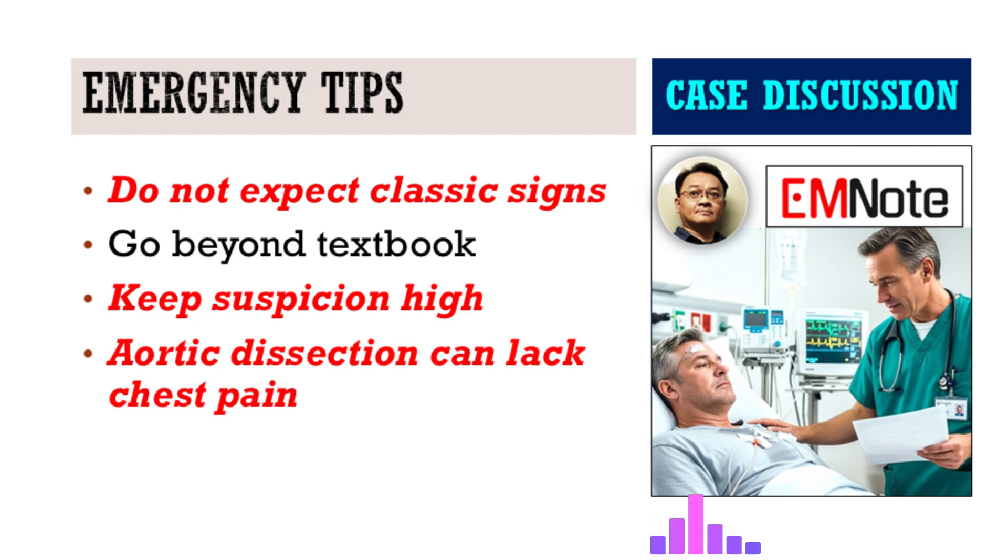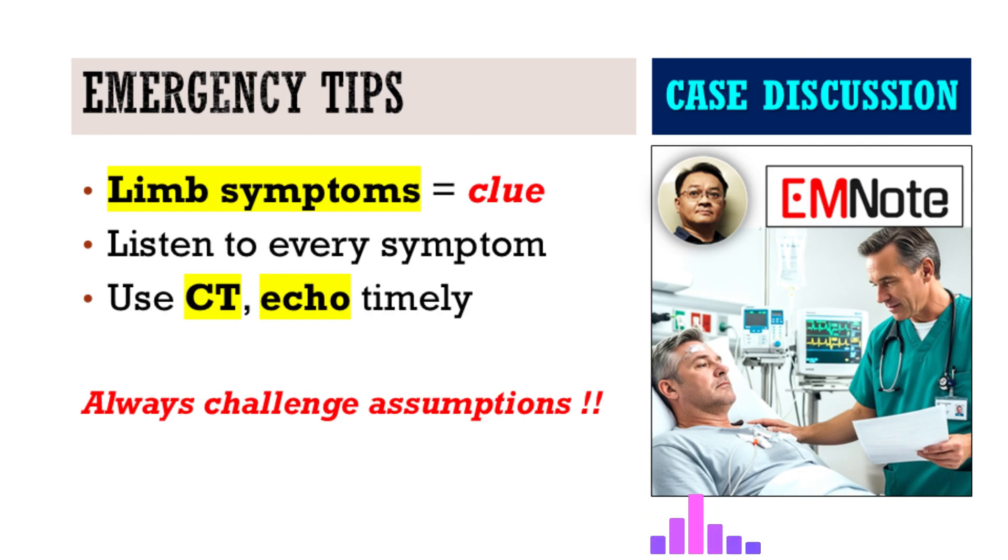It means having a very high index of suspicion. If you see someone with isolated limb ischemia — numbness, pain, coolness — and there isn't an obvious cause like trauma or a known clot, even if they don't have that ripping chest pain, acute aortic dissection has to be high on your list. Don't dismiss it. And then it's about using the right tools correctly and quickly — echocardiogram, CT — but they only help if you suspect the condition enough to order them in the first place.